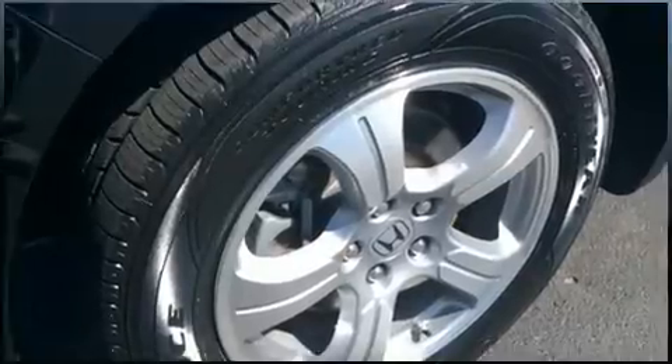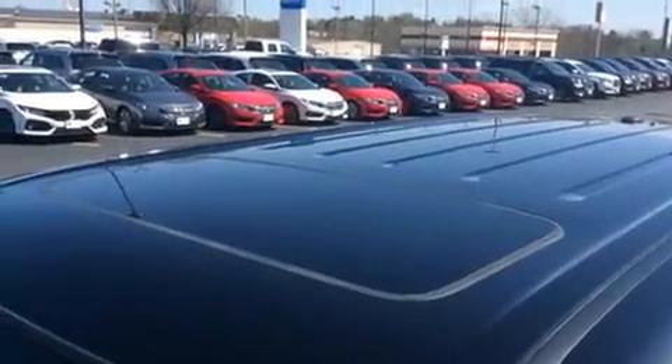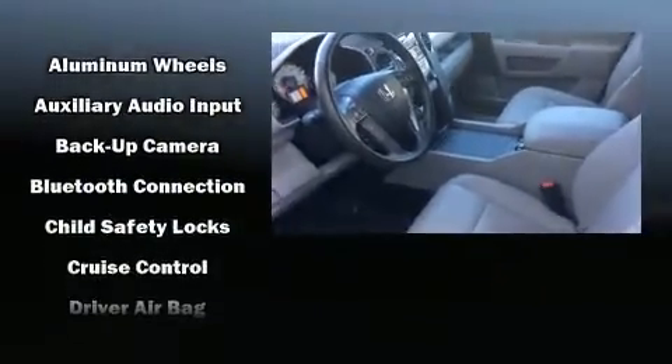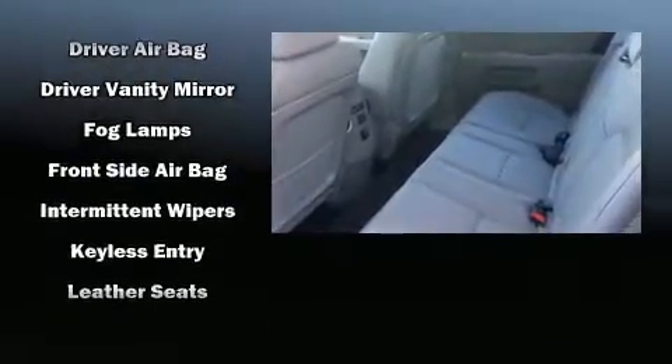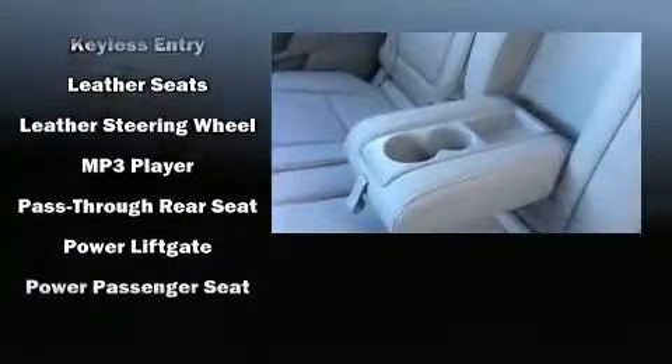Audio features include a CD player with MP3 capability and seven speakers, enhancing the audio experience throughout the interior. Honda also prioritized safety and security with features such as traction control, anti-whiplash front head restraints, and four-wheel disc brakes with ABS.